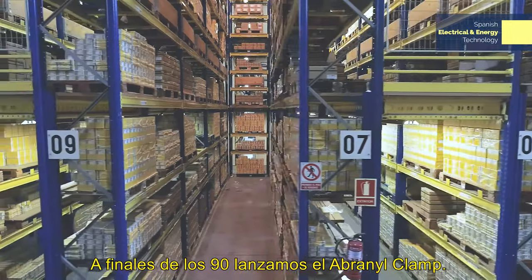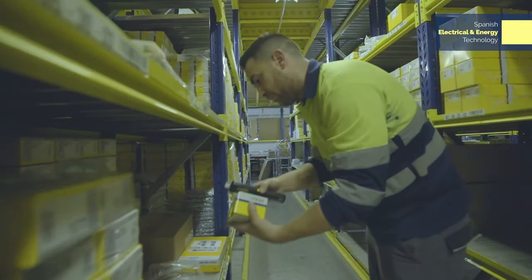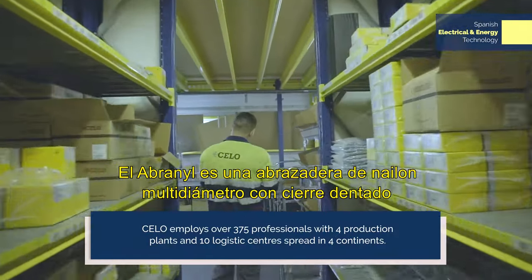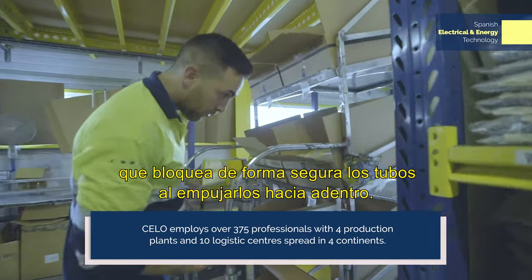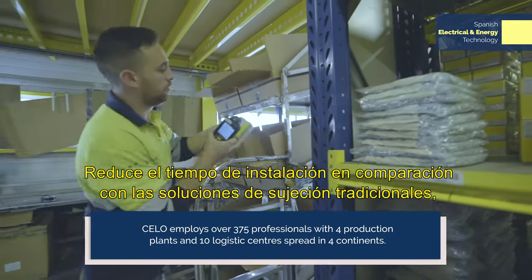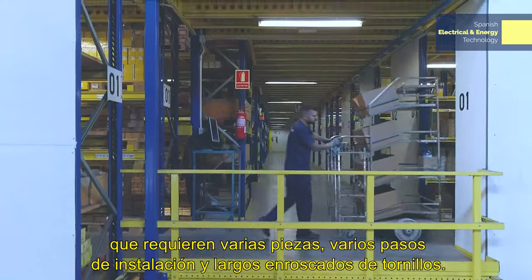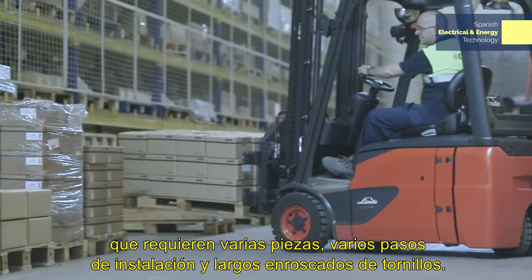In the late 90s we launched the Abranil clamp. The Abranil is a multi-diameter nylon clamp with a dentate closing that locks safely the pipes when pushing them in. It reduces the installation time versus traditional clamping solutions, which require multiple pieces, several installation steps, and long screw windings.